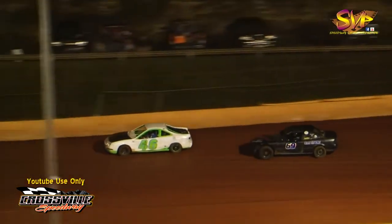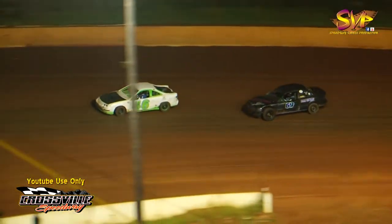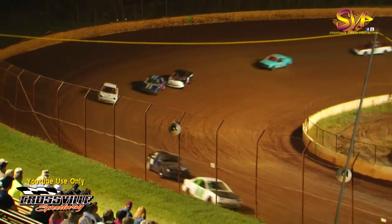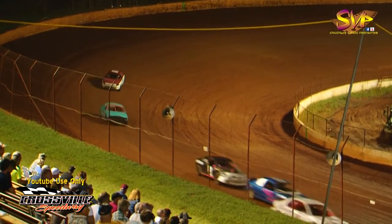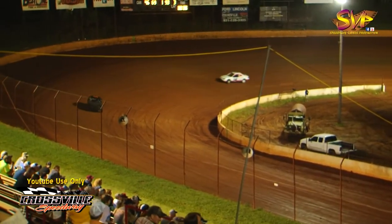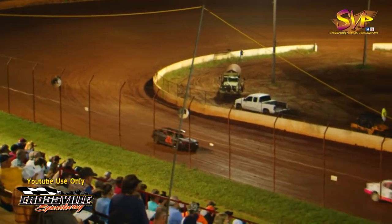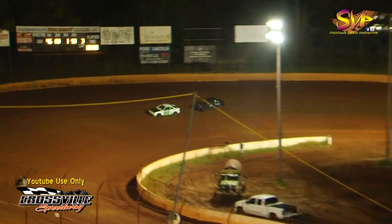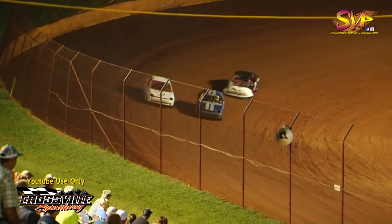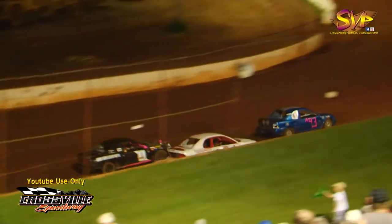Cody Rector still leading the way out front as Ryan Mastin is working on your leader in turn number four. We're going to be on lap number three. The 717 of Amanda McLean is going to be pulling into the infield — her night comes to an end. Tough luck to the lady driver. But Nathan Adams is going to get around Jacob Sharpe down in three. Jacob Sharpe gets a run coming out of turn number four. Who's going to take the number three spot at the flag?